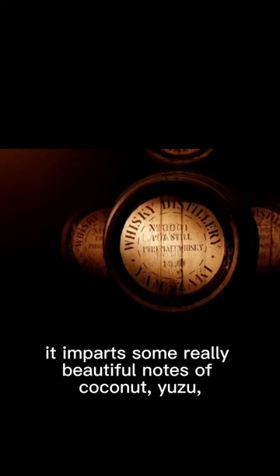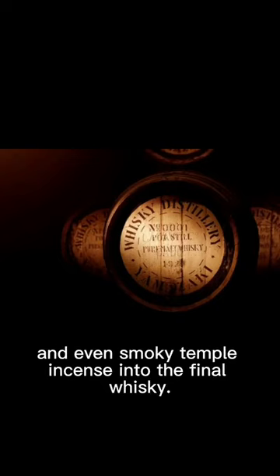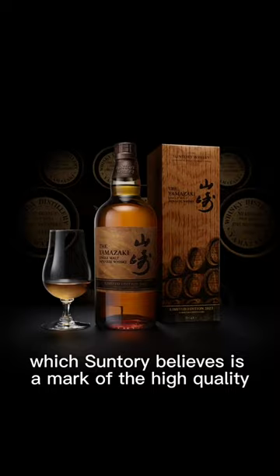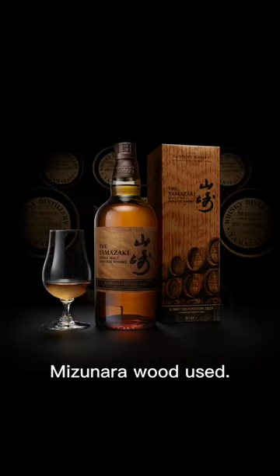But when used right, it imparts some really beautiful notes of coconut, yuzu, and even smoky temple incense into the final whisky. The new bottle label is even made of Japanese paper with tiger spots on it, which Suntory believes is a mark of the high-quality Mizunara wood used.